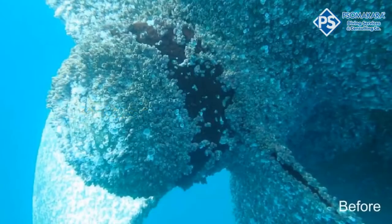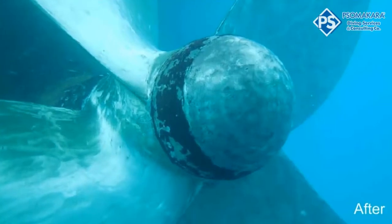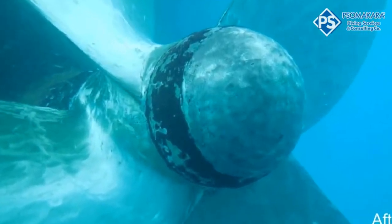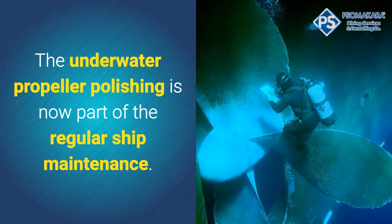These factors are marine pollution, propeller structure, materials origin, the deposit of calcium carbonate, the corrosion of the metal, hydrodynamic cavitation, and mechanical damages from collision with objects found at sea. Underwater propeller polishing is now part of regular ship maintenance.